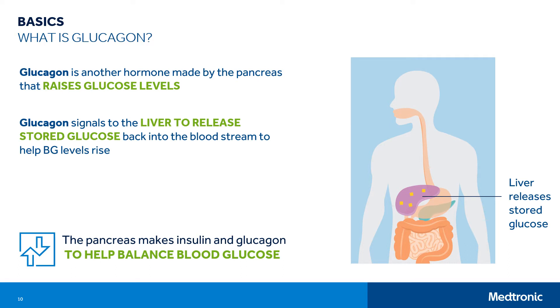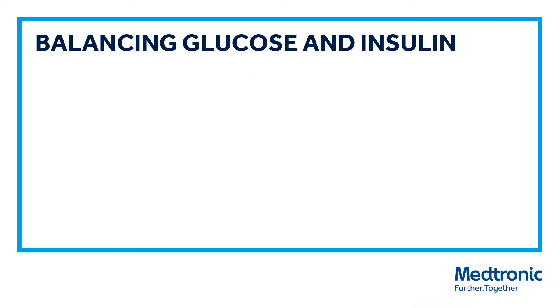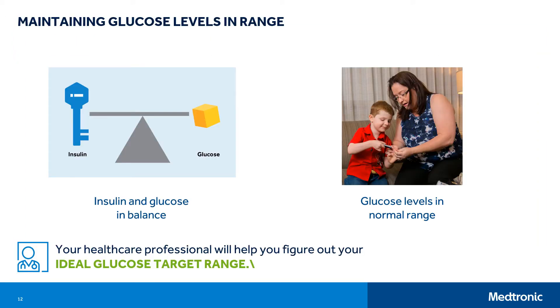The pancreas makes another hormone called glucagon. You can think of glucagon as the opposite of insulin because it raises glucose levels. Glucagon signals the liver to release stored glucose back into the bloodstream to help glucose levels rise. The pancreas makes insulin and glucagon to help balance your blood glucose. Next, we'll discuss balancing glucose and insulin. A goal in managing diabetes is to take the right amount of insulin to balance the amount of glucose in your body and to try to avoid high and low glucose levels.